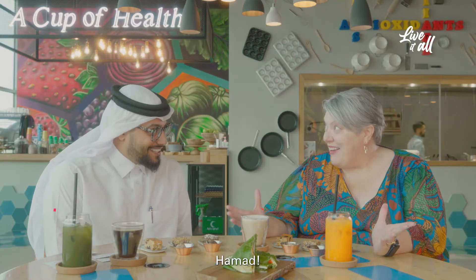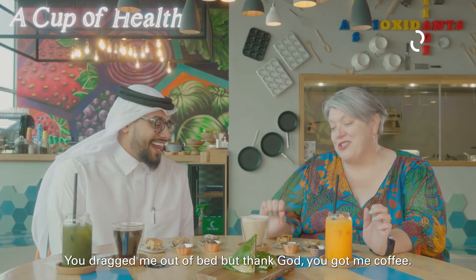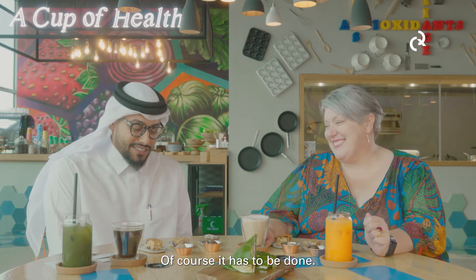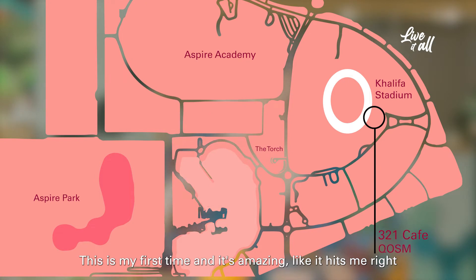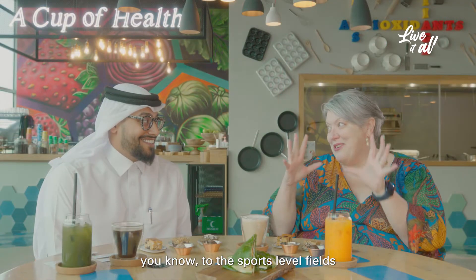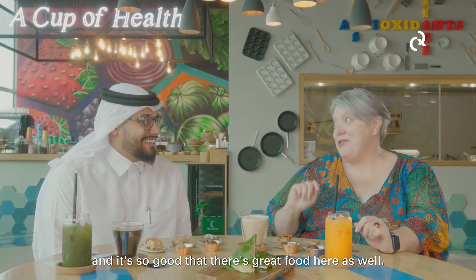Rachel. Ahmed. Good morning. It's so early. You dragged me out of bed, but thank God you got me coffee. Of course, and it has to be done. Have you ever been to the 321 Museum? This is my first time, and it's amazing. It hits me right there, the sports-loving feels. I love it so much, and it's so good that there's great food here as well.